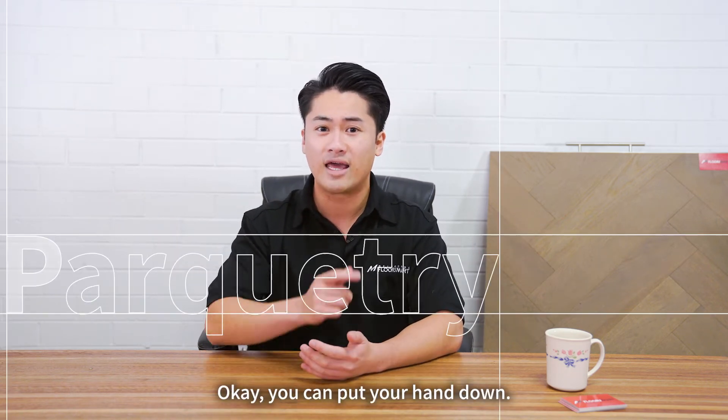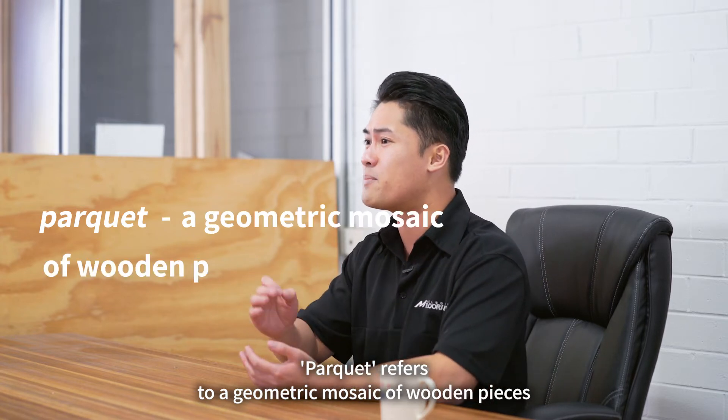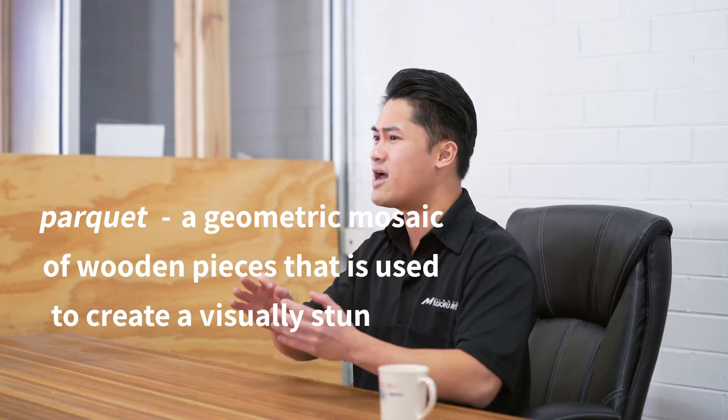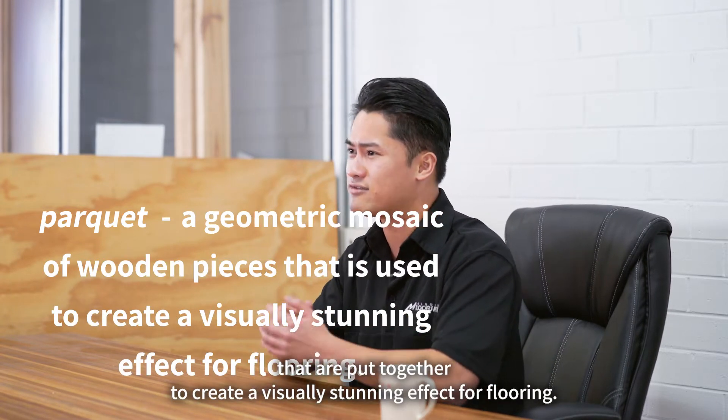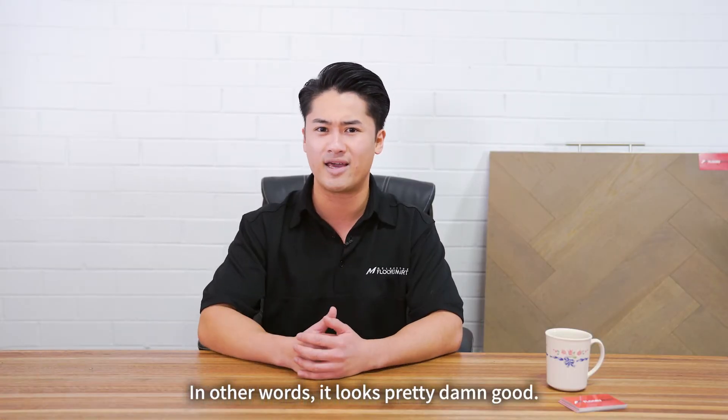Who wants beautiful flooring? Okay, you can put your hand down. Let me tell you about parquetry. Parquet refers to a geometric mosaic of wooden pieces that are put together to create a visually stunning effect for flooring. In other words, it looks pretty damn good.